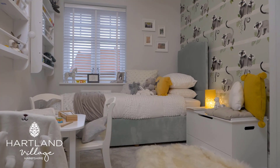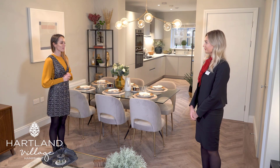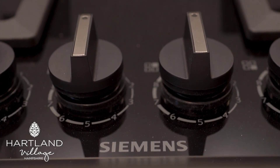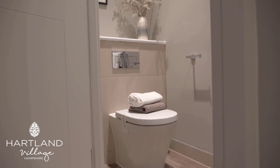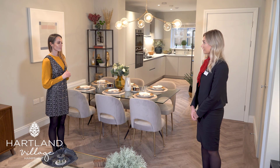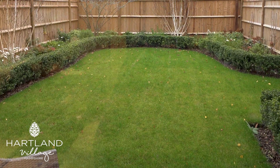Being sustainable in the UK is such an important consideration. Can you tell me more about this property in terms of that? This property is fitted with A-rated appliances. We've also got dual flush toilets which help with saving water. With every new home at Berkeley St Edward, we supply water butts so you can use rainwater in the garden.